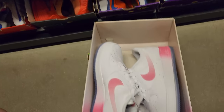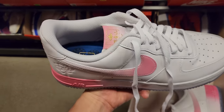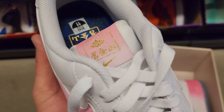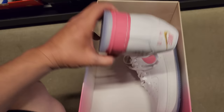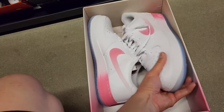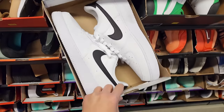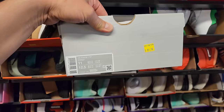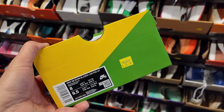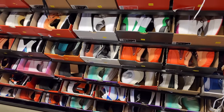Moving back to the sneaker section, size 11. Got these Air Forces right here — this looks like a quick strike. Is this Chinese New Year? This is something to do with the Chinese New Year — $120 for those, these are premium and that toe box feels nice. I was hoping to find something like this but I ain't trying to pay $90 for this kiddo.